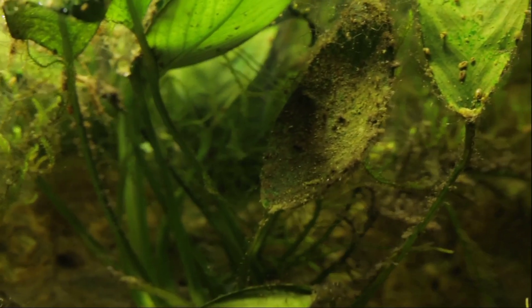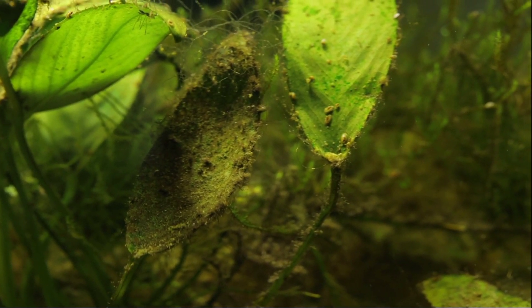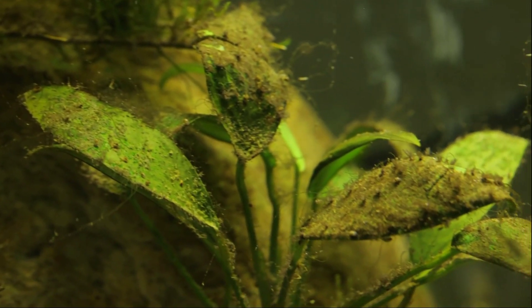Number 1: overgrowth of algae. Nitrate levels that are too high might encourage the growth of algae in aquariums. It may be a sign of high nitrate levels if you see a lot of algae growing on your aquarium's glass, decorations, and substrate.